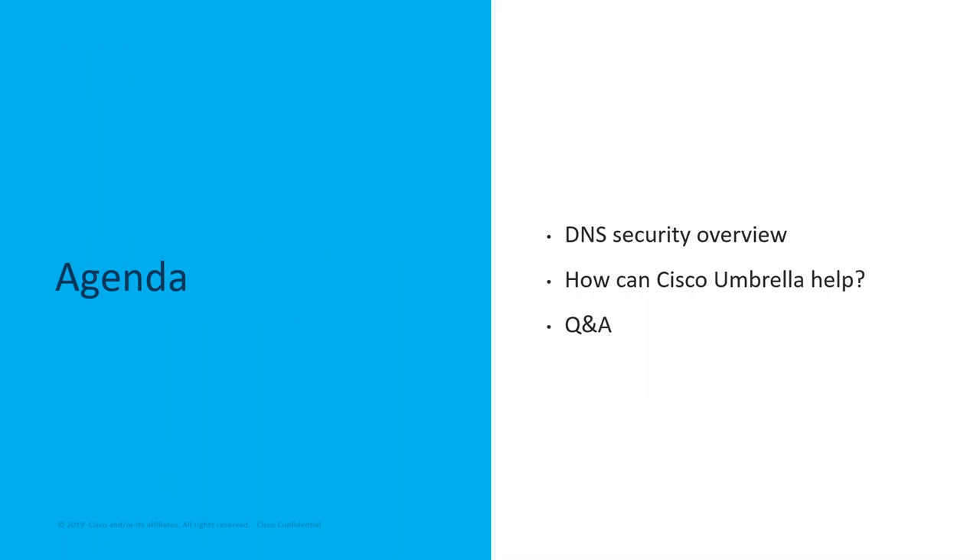So what are we going to talk about today? Hopefully this agenda is exciting to you. We'll walk through the basics — what is DNS security? I'll pause for some quick questions just to make sure you're not falling asleep on me. Then we'll cover how Cisco Umbrella can help you prevent threats with a painless deployment. And we'll finish out with some good old-fashioned Q&A.